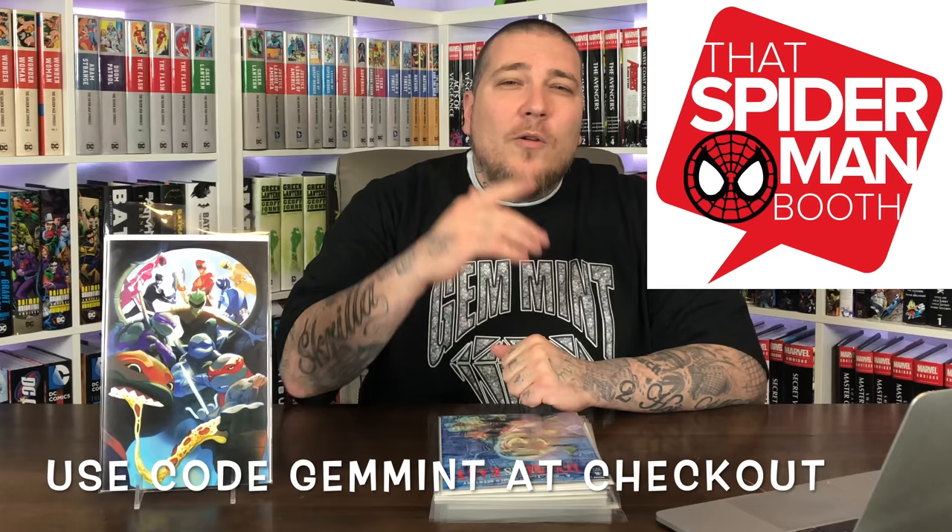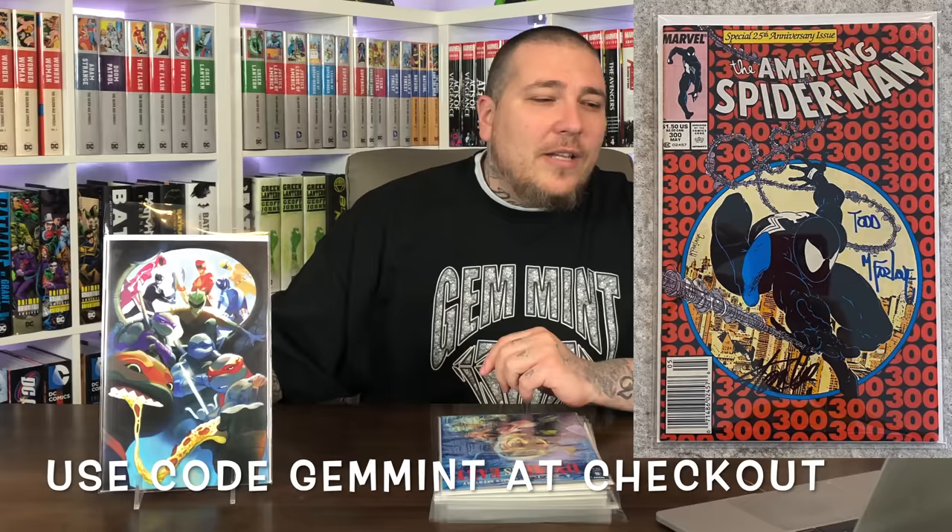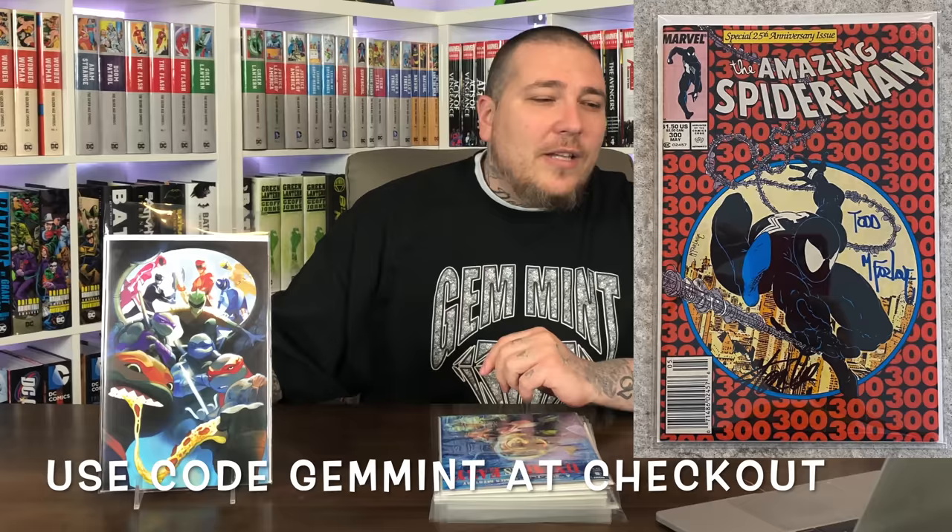This episode is sponsored by ThatSpiderManBooth.com. Those are the guys with the $30 mystery boxes where you get 5 comics of retail value. You can save $10 by using the code GemMint at checkout. One of those lucky boxes is going to contain this amazing Spider-Man 300 — it's a raw copy, graded at about a near mint minus, signed by Stan Lee and Todd McFarlane, and it does have a Certificate of Authenticity for the Stan Lee signature. This current box will run from today, Wednesday, until this Saturday. Use the code GemMint for $10 off.